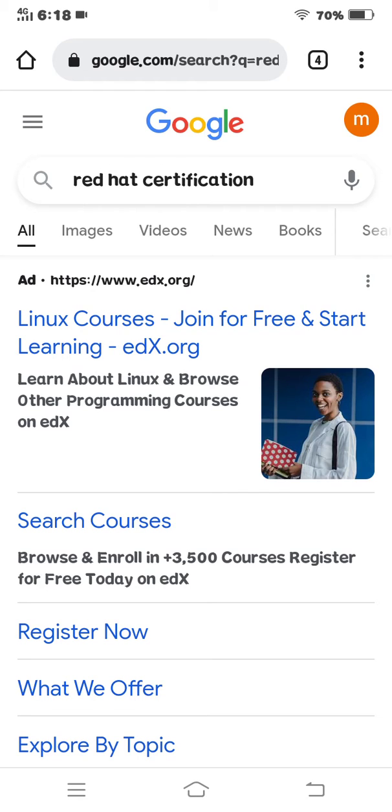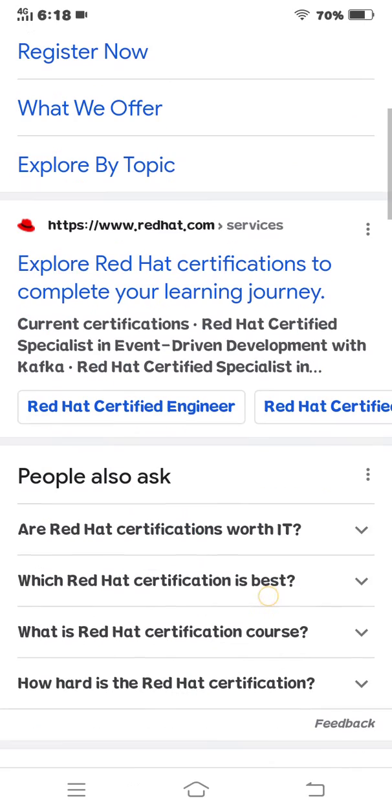Assalamu alaikum. In this video I will show you Red Hat certification — what is Red Hat, Red Hat Linux, Red Hat software company, and how to install Chrome on Red Hat. Let's start the video.